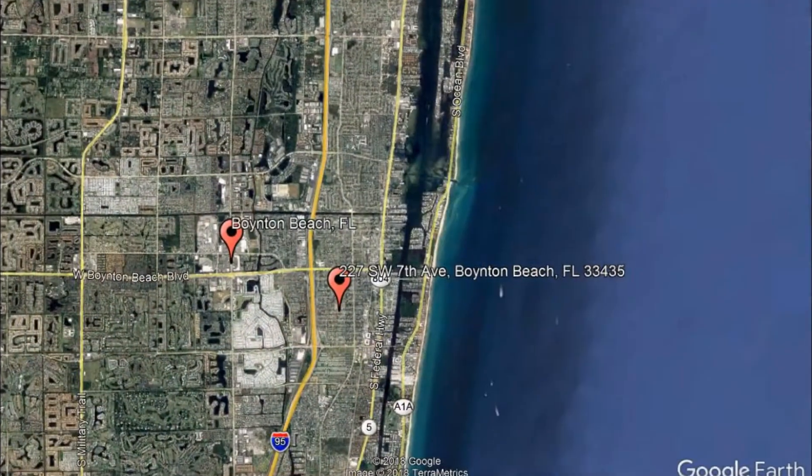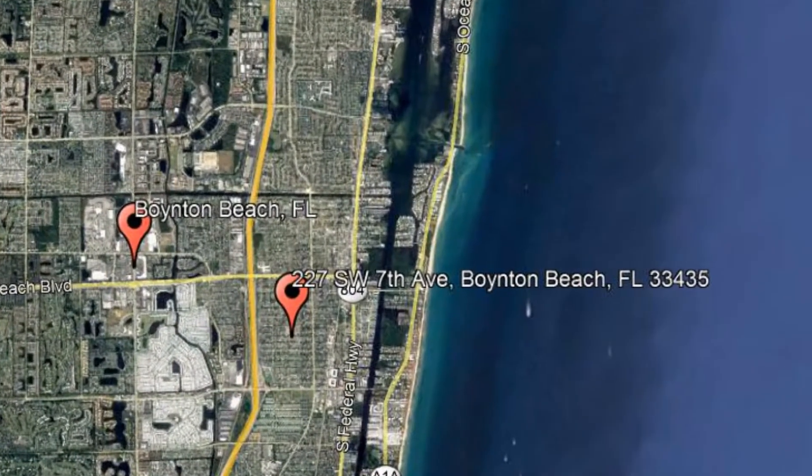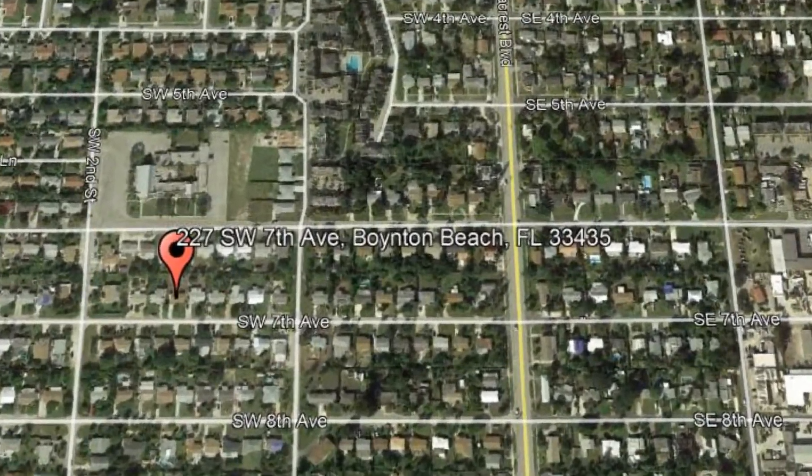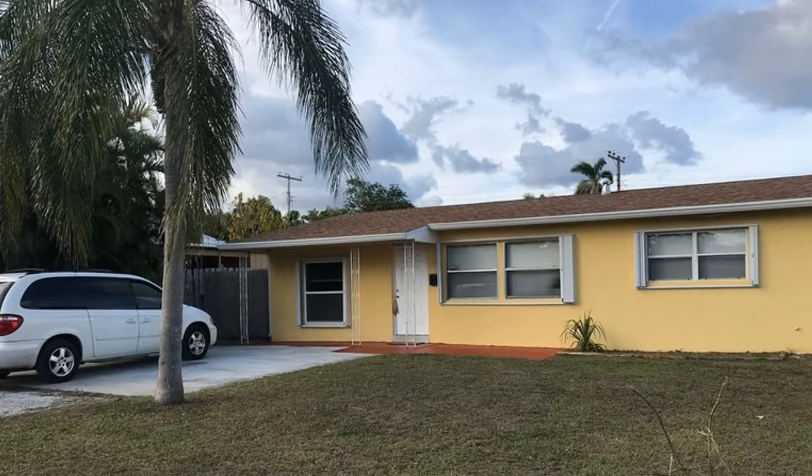Check out this available property and make it yours today. 227 Southwest 7th Avenue, Boynton Beach, Florida. Check out this beautiful three-bedroom, two-bathroom, single-story family home in Boynton Beach.